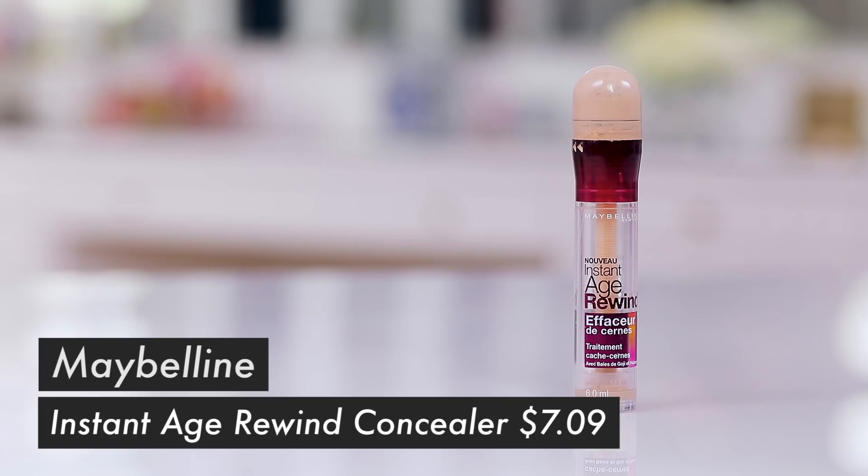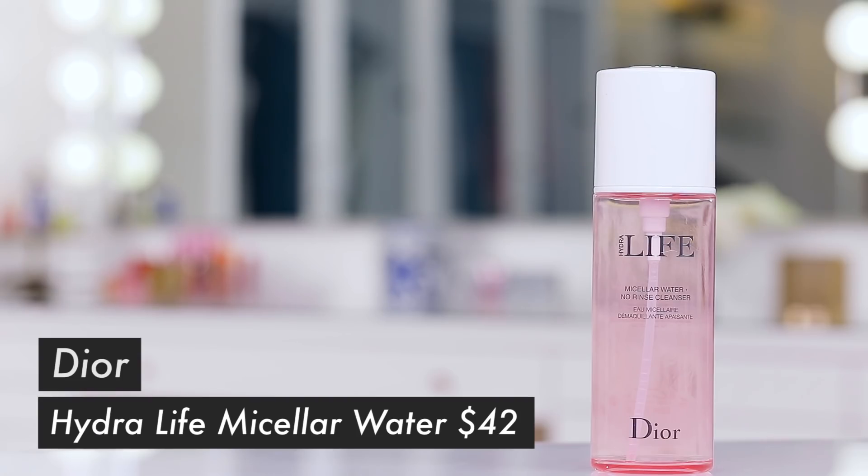Another nice thing about these Pixi bottles: if you have a setting spray you love but the mist isn't as good as you'd like, you can actually fill this bottle with another spray — the mister on here is just like almost like steam, it's perfect and doesn't splatter or ruin your makeup. Highly recommend. I also finally got more of my Maybelline Instant Age Rewind concealer in the Neutralizer shade — the yellow tone in the neutralizer really cancels out my dark circles. Love that.